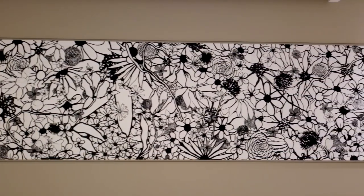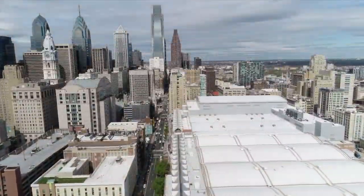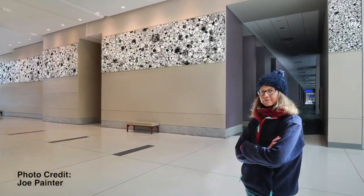If you want to stop and look more closely, I think there's a lot to see. But you could also really enjoy it just walking down the hallway. I like to think about the Convention Center and all of those people coming through and seeing what I thought about as I was making it, and sharing my love of the city with them.